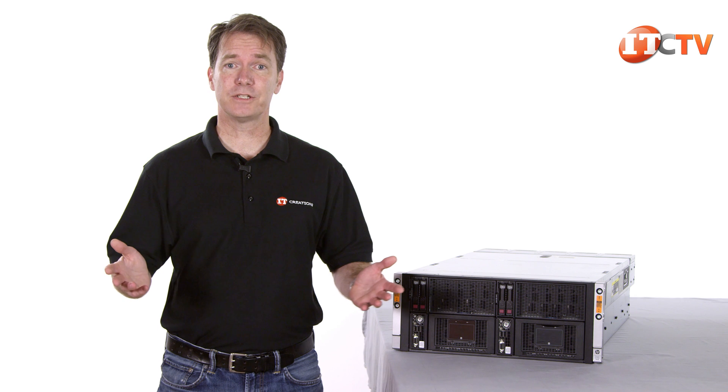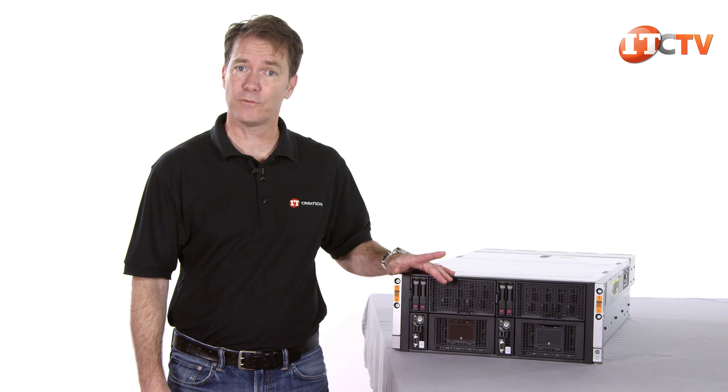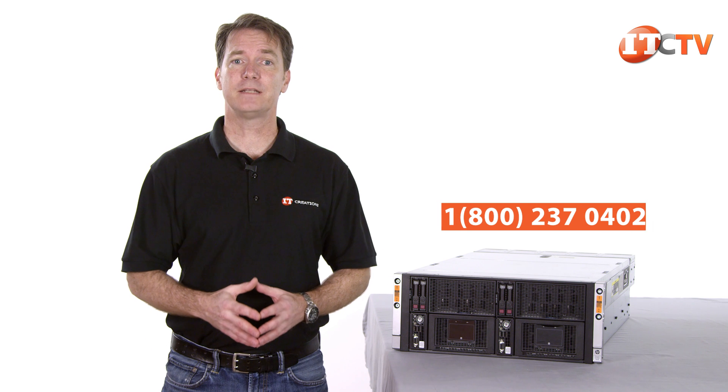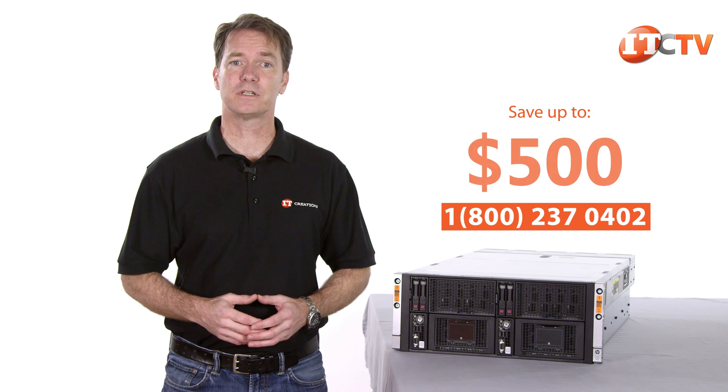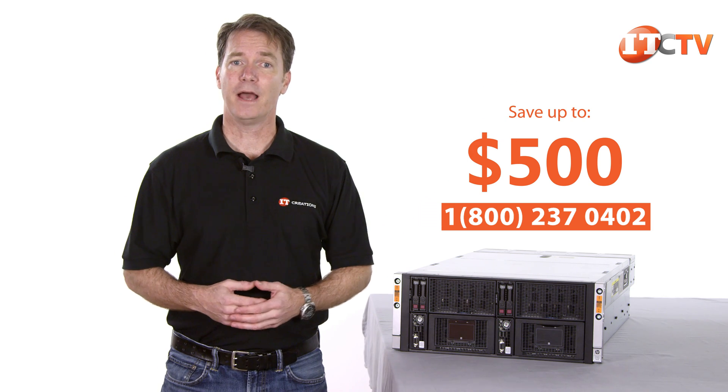Just a quick reminder: IT Creations offers a wide selection of HPE ProLiant servers including the HPE ProLiant SL4540 Gen 8. For a limited time, you can save up to $500 on the purchase of a system valued at $5,000 or more. Click this link to view pricing and when you're ready to purchase, just give us a call and mention this video.